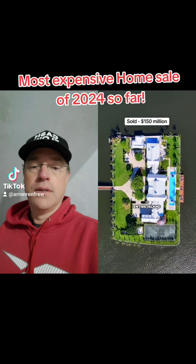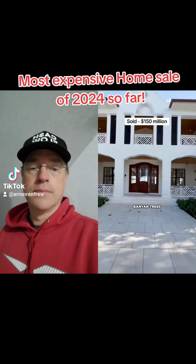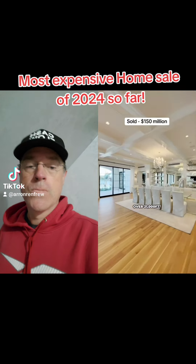As you can see, it's an entire island within the island of Palm Beach. This home is framed by two beautiful banyan trees. It has 11 bedrooms, 15 bathrooms, and is over 21,000 square feet.